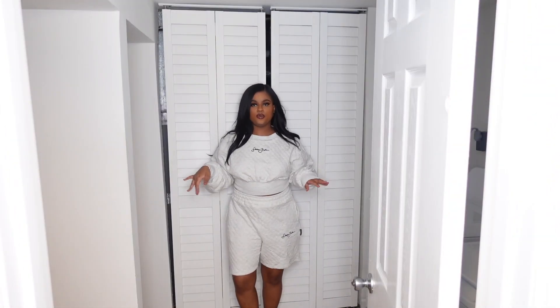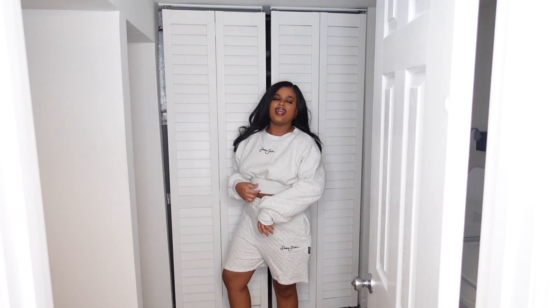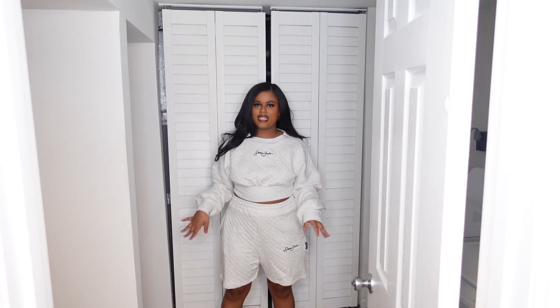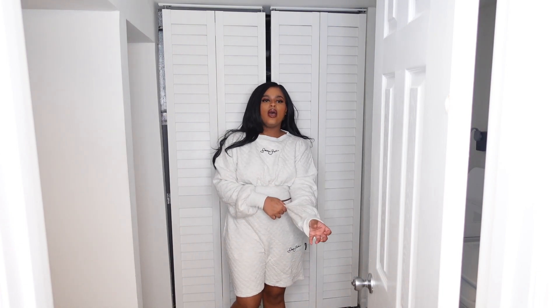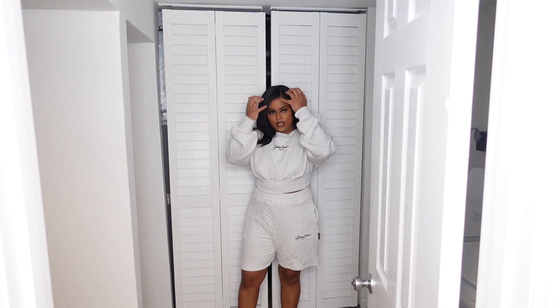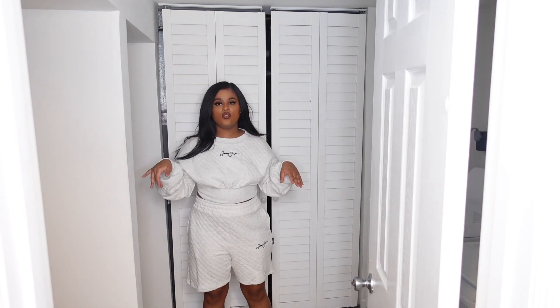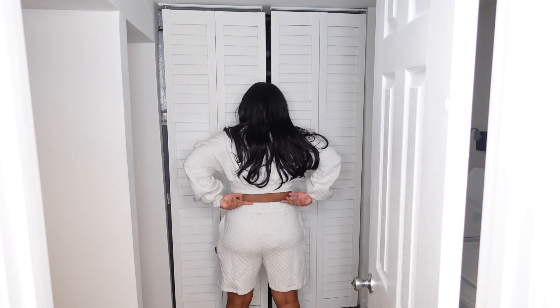Okay, so this is the third and final outfit. It's cute, but I probably won't wear the top and shorts together. I feel like the shorts have a more masculine fit, so I probably won't wear these as a set. I think the top would be really cute with just some black sweatpants instead. But let me give you guys a full 360 of what it looks like.